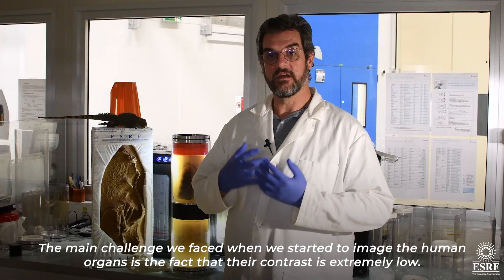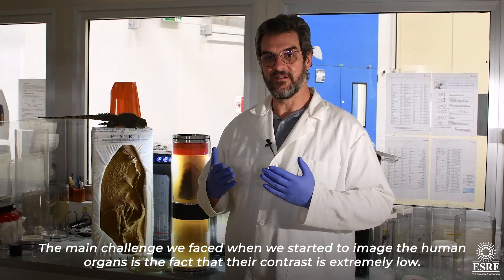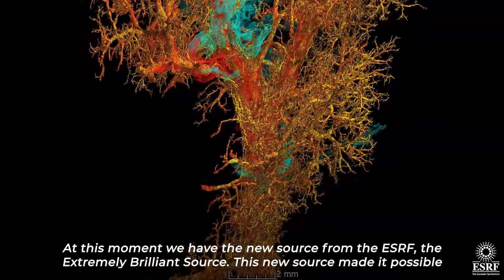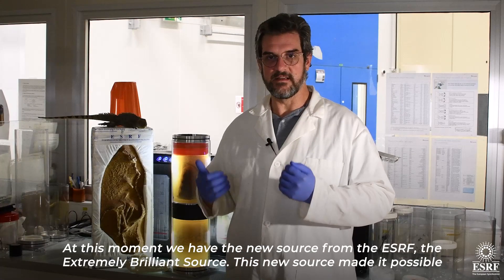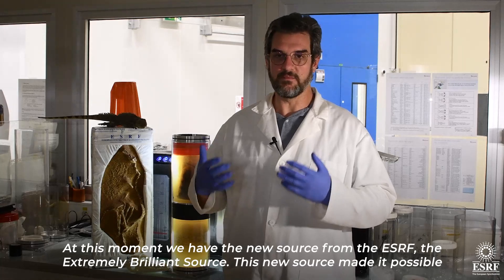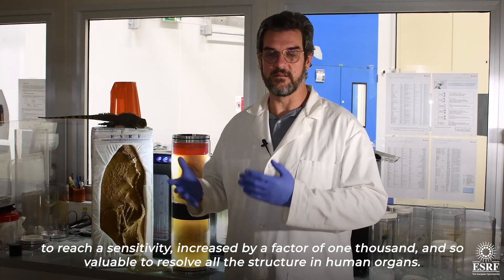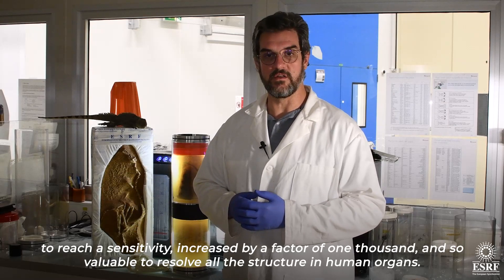The main challenge we faced when we started to image the human organs is the fact that the contrast is extremely low. At this point, we had the new source from the ESRF called the EBS — the Extremely Bright Source. This new source made it possible to reach a sensitivity increased by a factor of 1000, and so we were able to resolve all the structures in human organs.